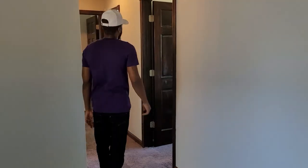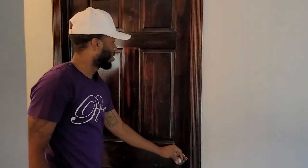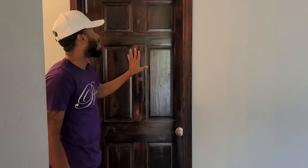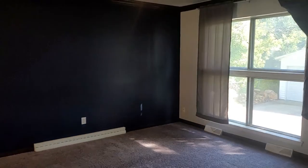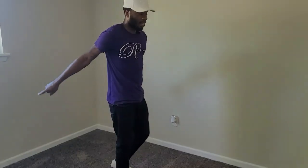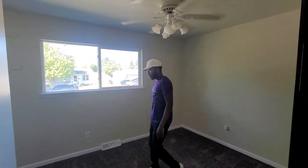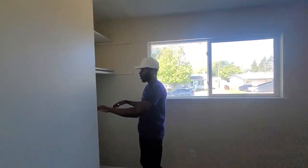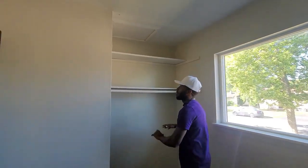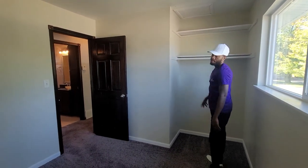Let's step into room number one. I really like this dark wood — very nice and elegant. Room number one has very nice carpet and paint. It's not the biggest, not going to lie to you, but you can fit a full size bed in here — perfect size for a kid. Full size bed, end tables, TV right here. You can throw a dresser here or utilize the closet space with shirts, jeans, and shoes up top.